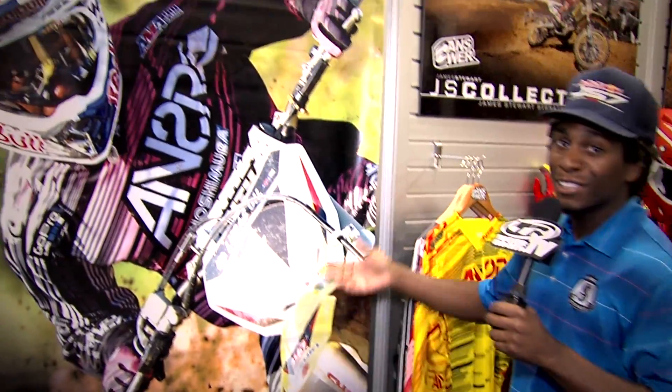Just came in here to check out all the new stuff, signed some autographs and hang out with you guys. Right here, first of all, you see a big old picture of me.